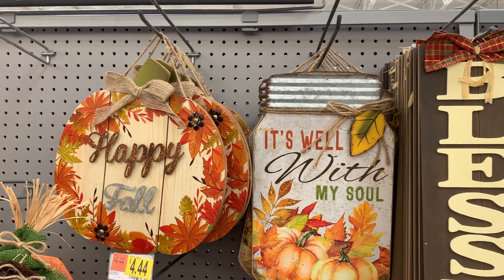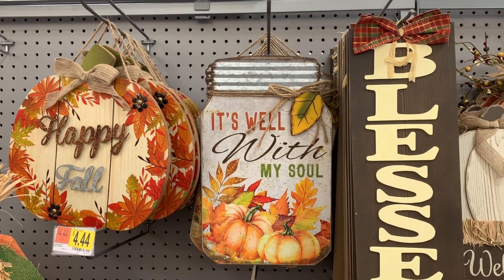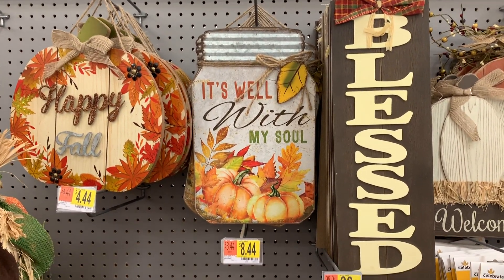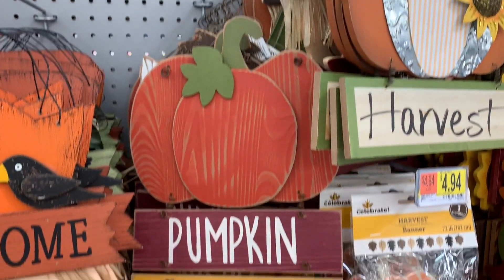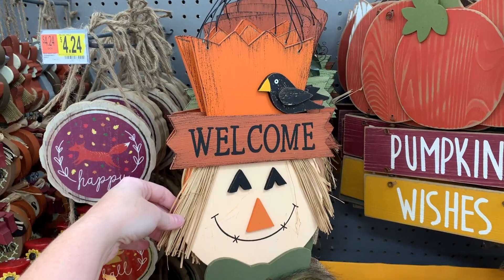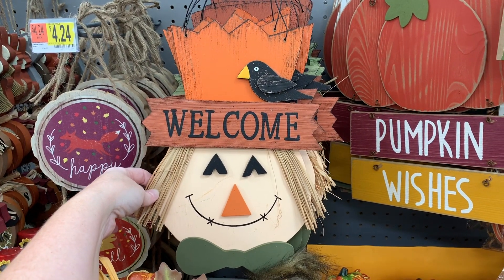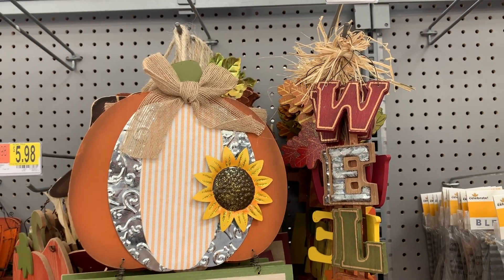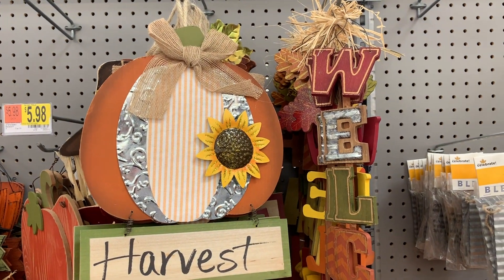I'm telling you guys, Walmart has all the cute stuff. And look at the prices — you cannot beat these prices. This little pumpkin wishes hanger is really cute. And then you have the little scarecrow for $6.84. We've got these, that little harvest sign right there — $6.84.